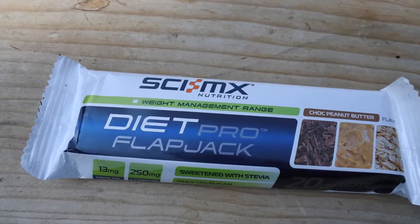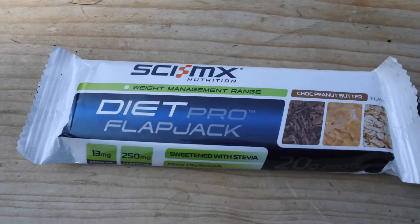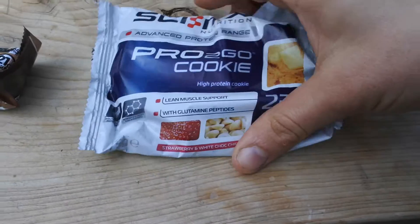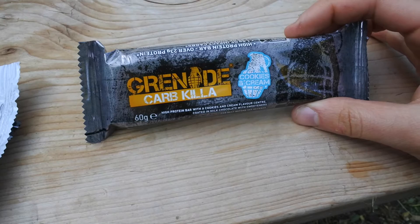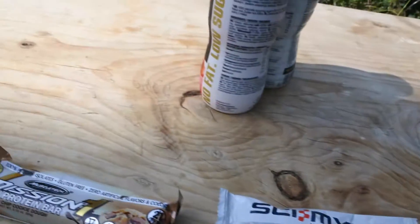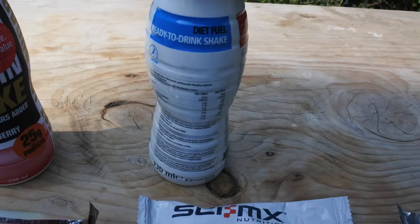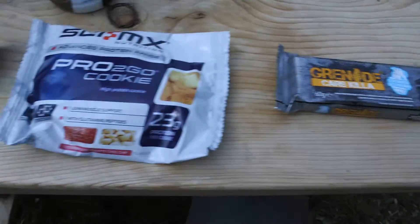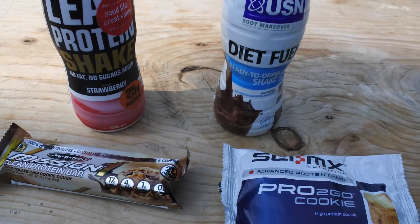So my first one is a Symax Diet Pro Flapjack bar, my second is a Mission One MuscleTech bar, third is a Pro To Go Symax cookie, and the fourth is a Grenade Carb Killer. The two drinks I'm going to run through are a Lean Body Nutramino shake and a Diet Fuel USN shake. It's just a small selection — there's hundreds more out there.